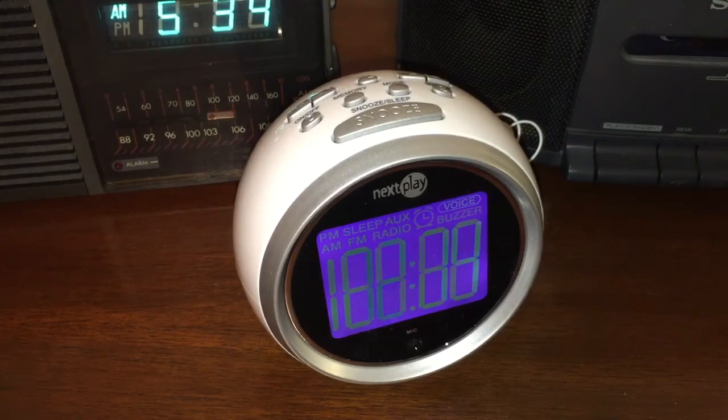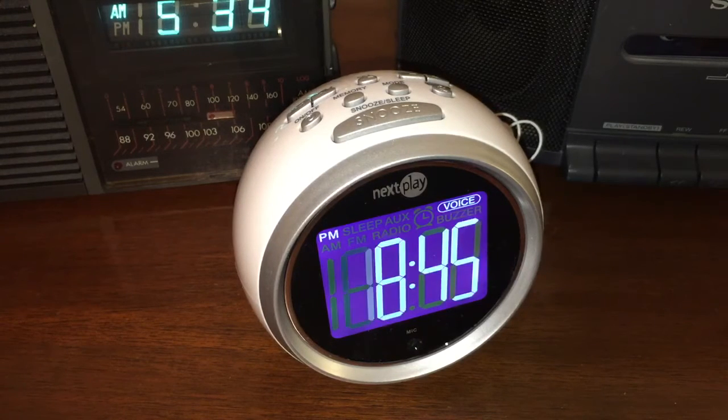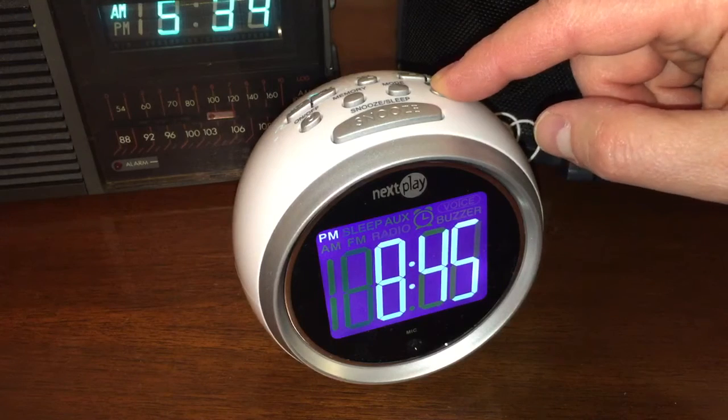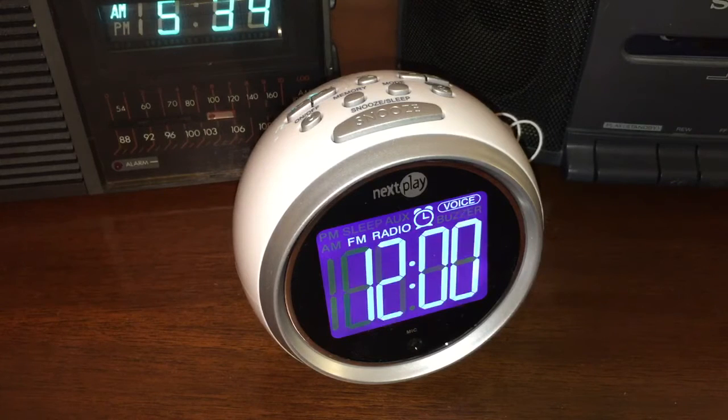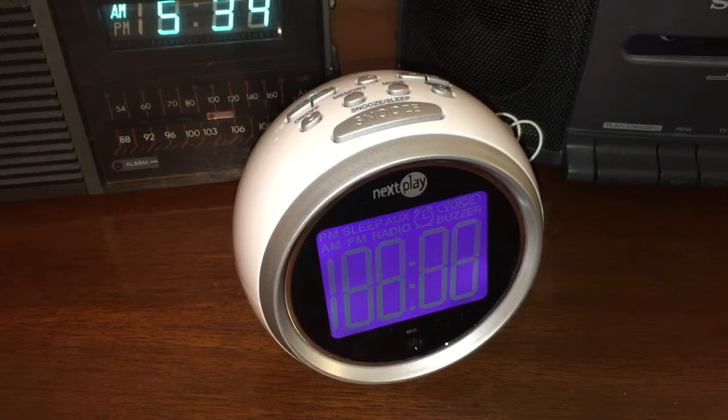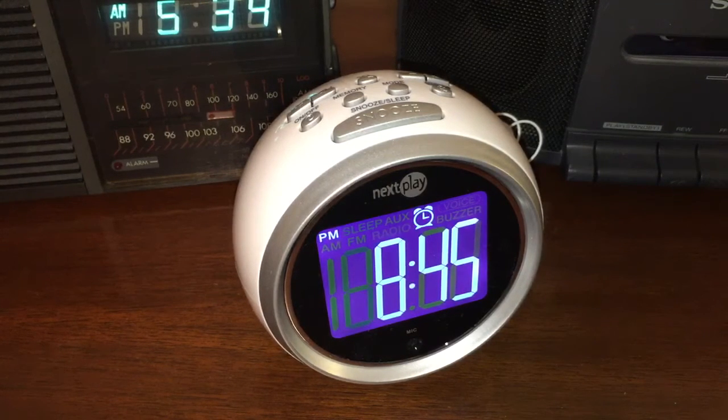I'll tell it to set the clock. [Voice command: 'Set time.'] It asked for the current time and I said 8:35 PM, but it set it as 8:45 PM. Even so — I just set the clock with my voice! Now I'll set the alarm. [Voice command: 'Set alarm — FM radio — six o'clock AM.'] The clock confirms: 'Alarm is set to 6 o'clock AM.' So you have an alarm clock that will talk to you.